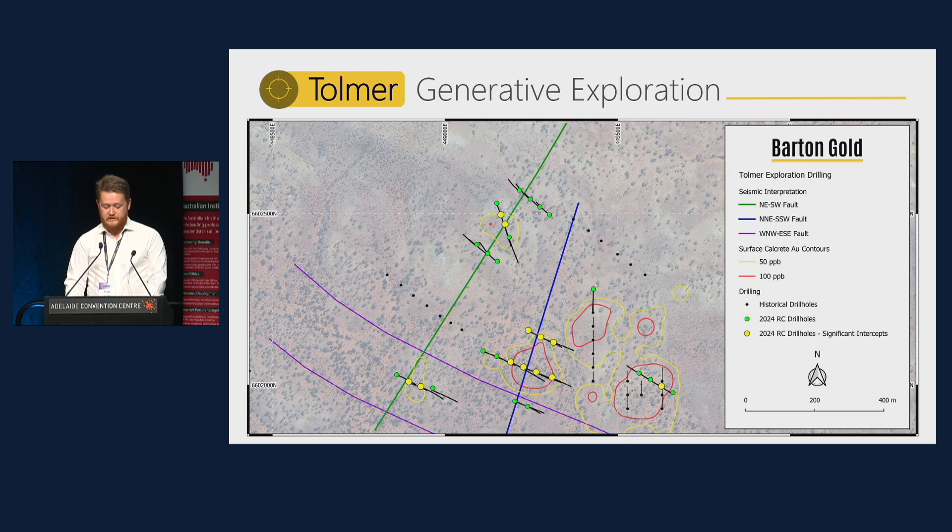Subsequently, we've recently completed an air core drilling program at Tolmer, and again we utilised the Detector workflow for preliminary analysis to adjust that program on the fly and add infill drill holes. Final wet assay results for that program are still pending.